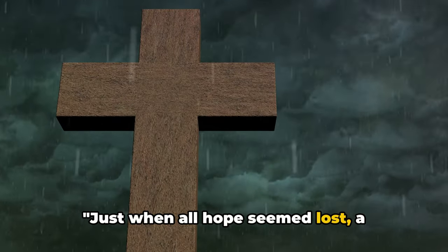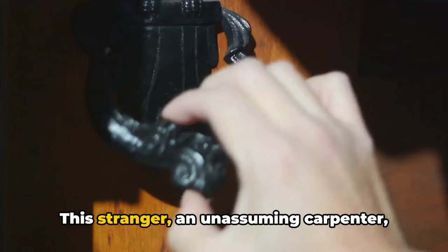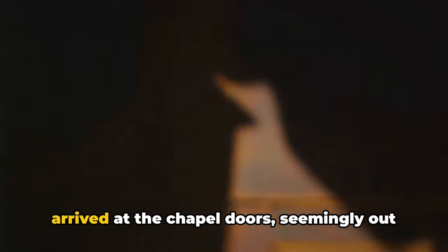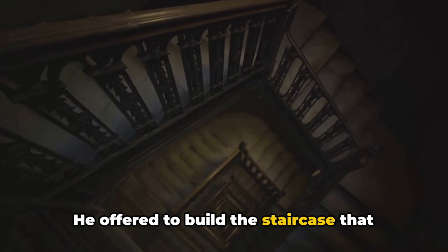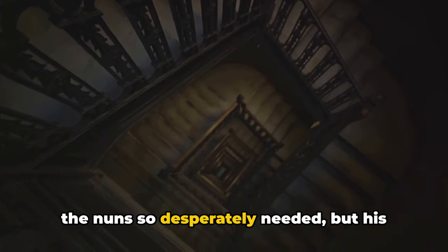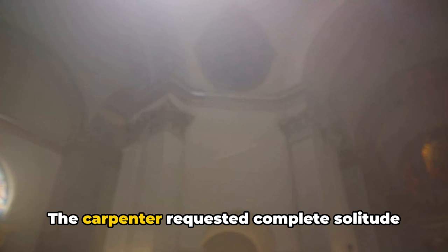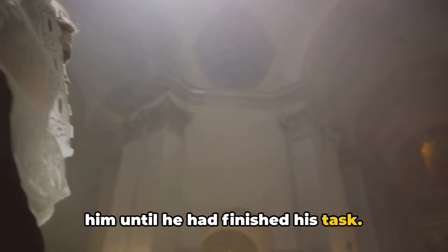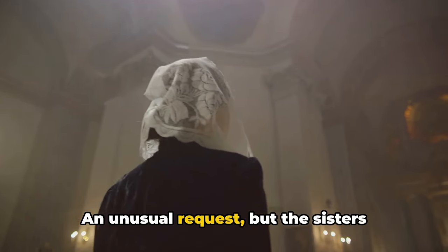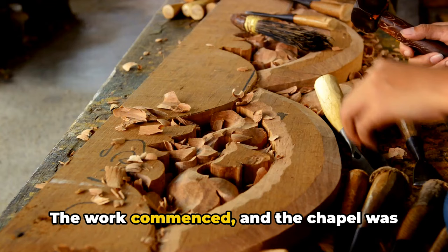Just when all hope seemed lost, a mysterious stranger came into the picture. This stranger, an unassuming carpenter, arrived at the chapel doors seemingly out of nowhere. He offered to build the staircase that the nuns so desperately needed, but his offer came with its own set of unique conditions. The carpenter requested complete solitude while he worked, insisting that no one was to disturb him until he had finished his task. An unusual request, but the Sisters agreed, eager to solve their dilemma.